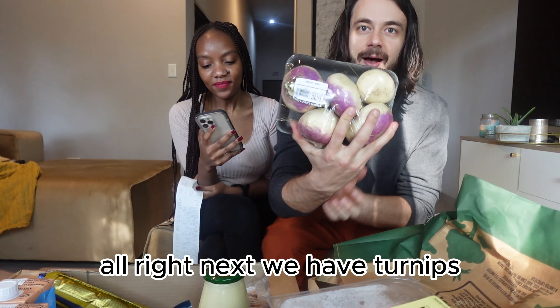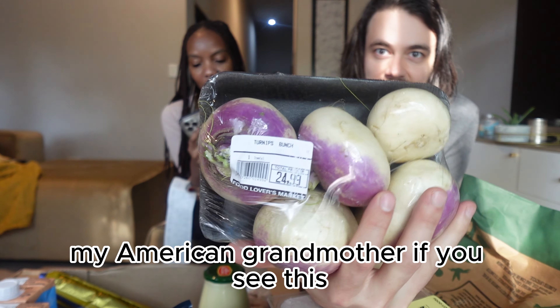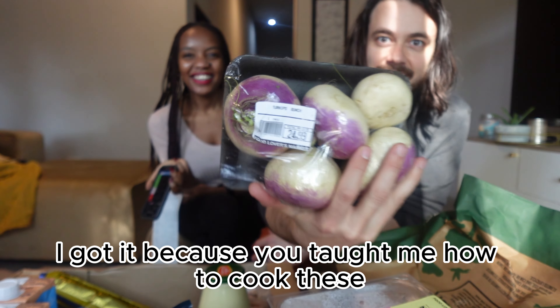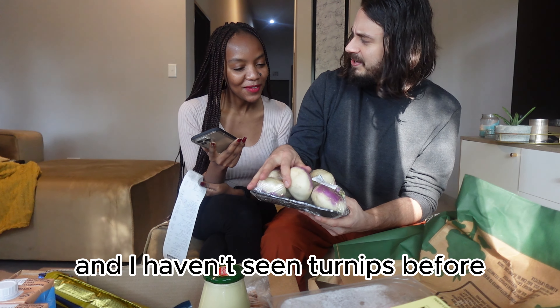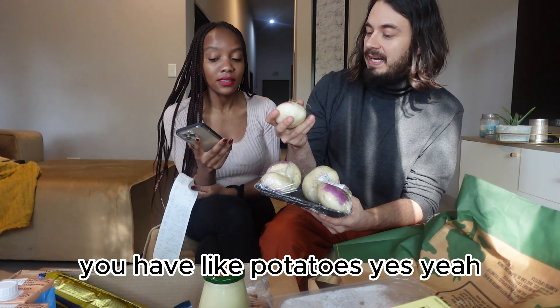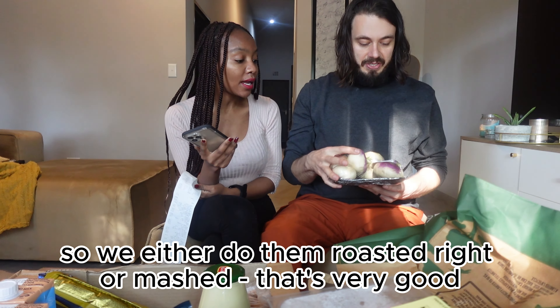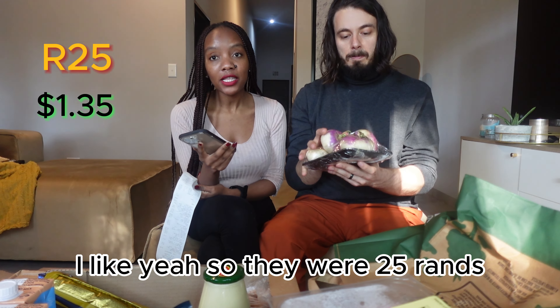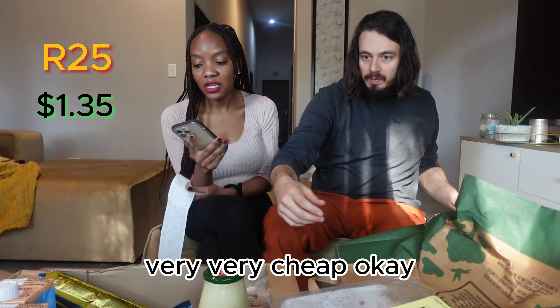Next we have turnips. My American grandmother — if you see this, I got them, because you should have taught me how to cook these! I haven't seen turnips before — they're like potatoes. We either do them roasted. They were 25 Rands which is a dollar 35 cents — very very cheap.